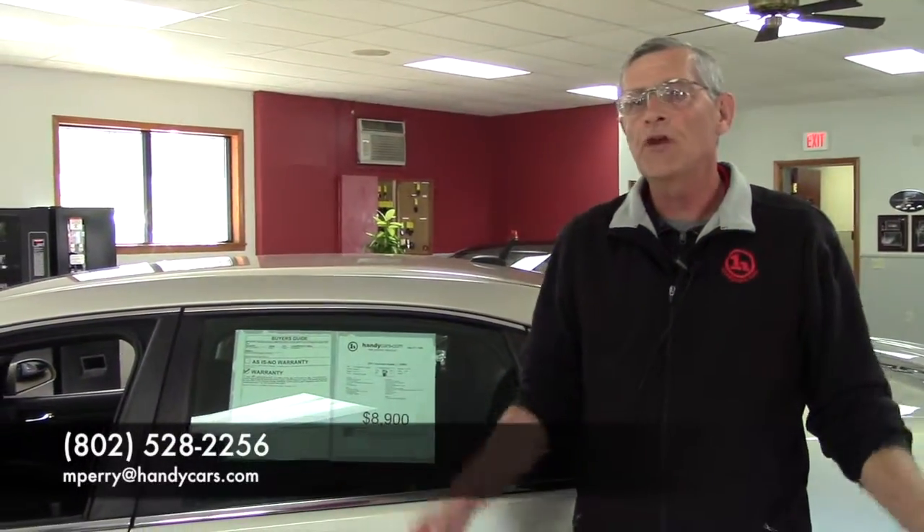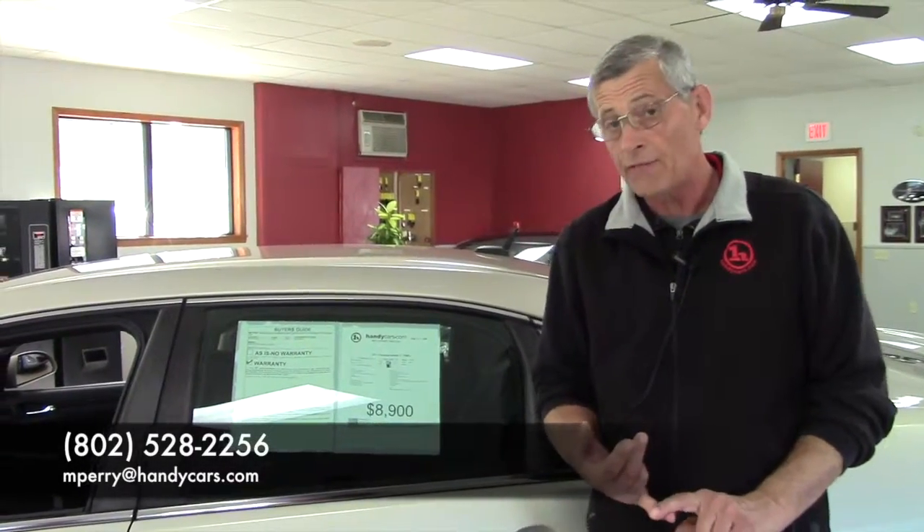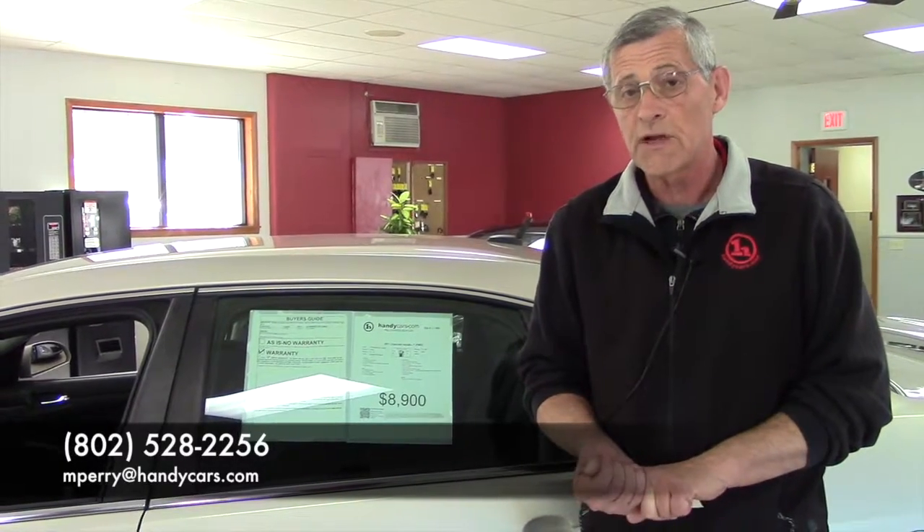Most important thing — give me a buzz at 802-528-2256. Let's set up a time, we can get this done. Make sure you bring your trade with you if you happen to have that, or your significant other if they're part of this deal as well. Again, 802-528-2256. Give me a buzz, let's set up a time. Thanks.